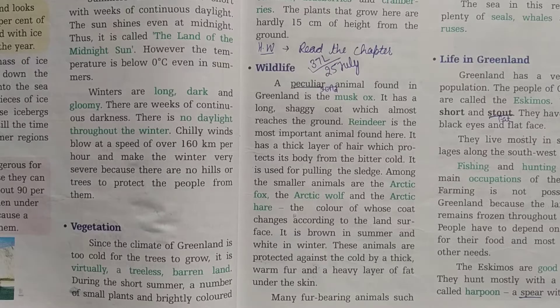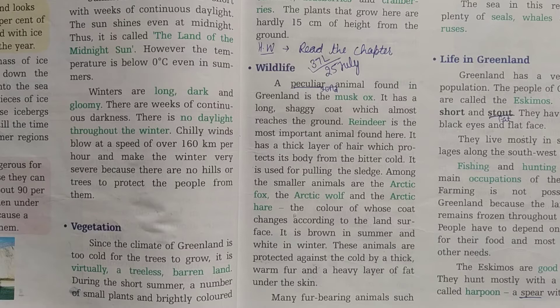Dear students of 5th class, this is our 37th video lecture of SST and we are reading chapter 8 of SST — Greenland, the land of ice and snow. Yesterday we studied about the land surface and climate and vegetation of Greenland. Today in this video lecture we will discuss the wildlife and life in Greenland. So let's start reading the chapter.